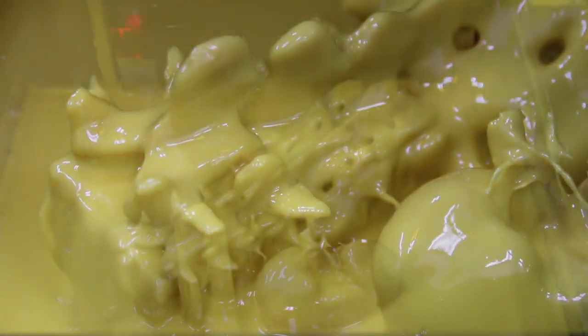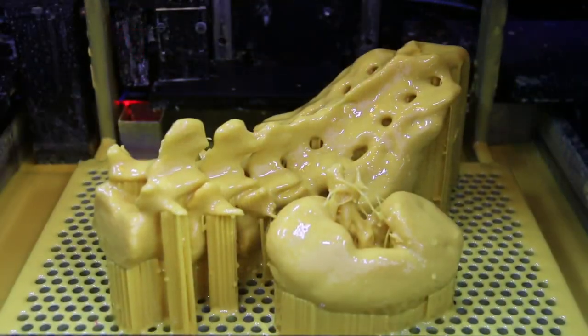And thanks to the amazing technology at EnvisionTech with the Vector 3SP, we at Trinoda are able to bring a new dimension to the medical imagery industry as well as product development.